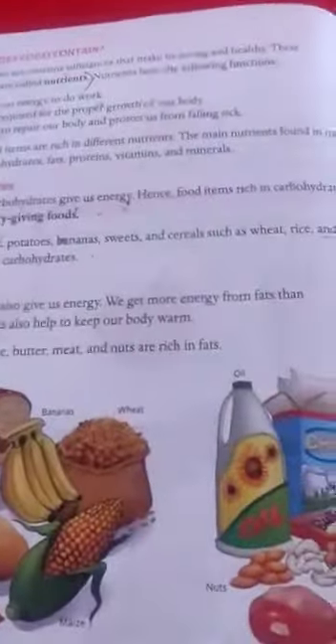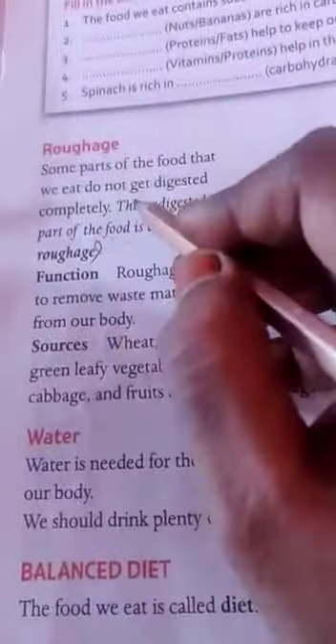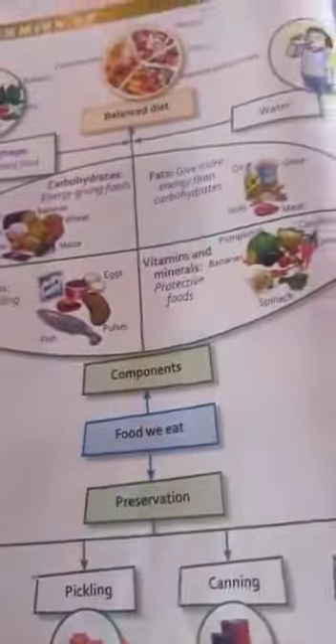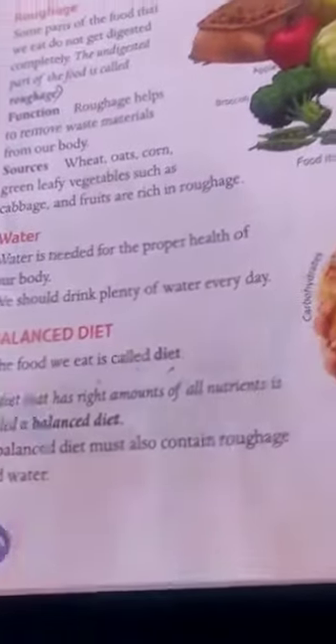Second one: roughage — take your book, page number 10. The undigested part of the food is called roughage. Third one: diet — take your book, page number 10. The food we eat is called diet.